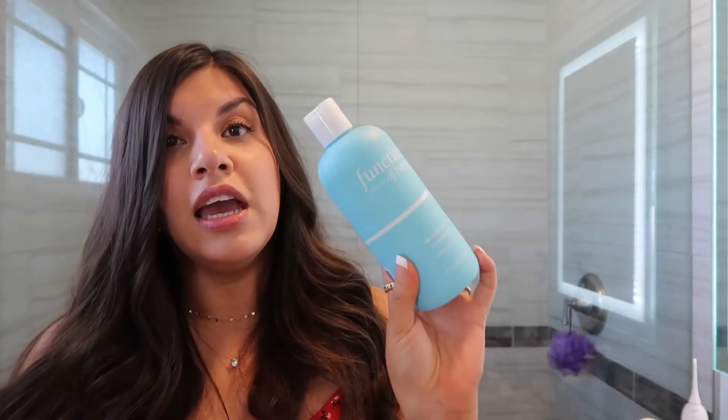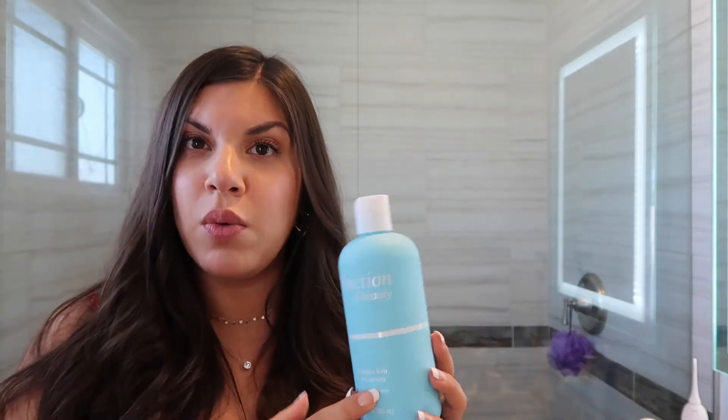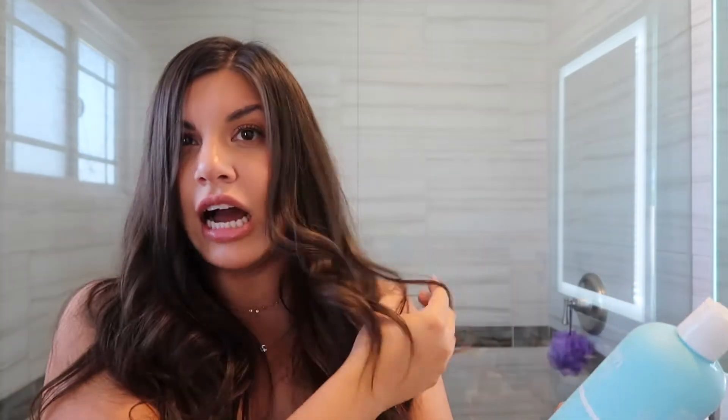The first product I've been really loving is kind of new — I've been using it for about a month. It's the Function of Beauty shampoo. I bought the one for straight hair, and it's made with coconut water, which is why I feel it's very light. My hair has been responding really well to it. As soon as I used it I knew I liked it, based on how my hair felt.